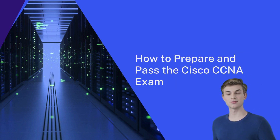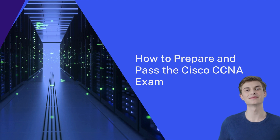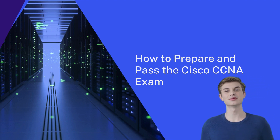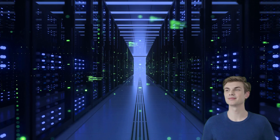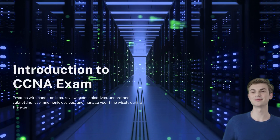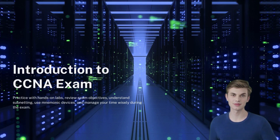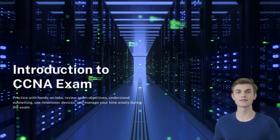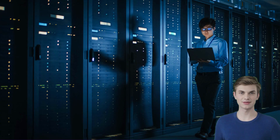Achieving a Cisco certification is one of the most intelligent decisions you could take for your future career. The IT environment is very competitive and you need to do something extra to excel. Therefore, achieving CCNA certification, one of the most acknowledged certifications in network technology, can be a splendid step. In this video, I will share the tips to prepare and pass CCNA in 2023.